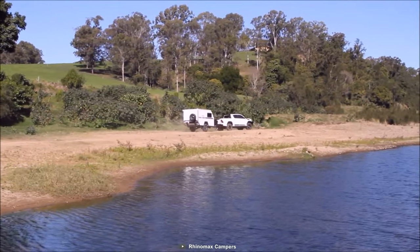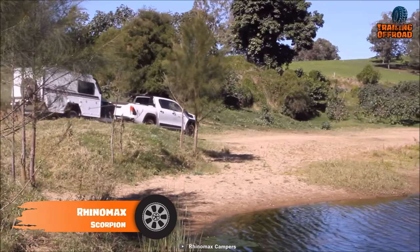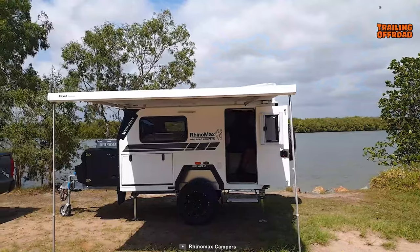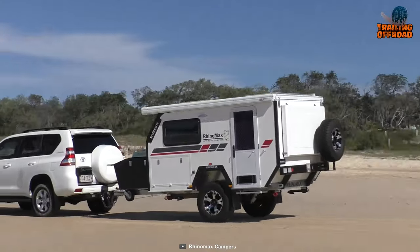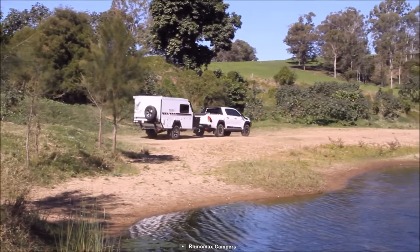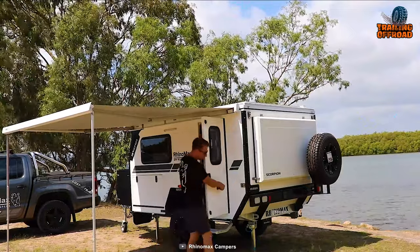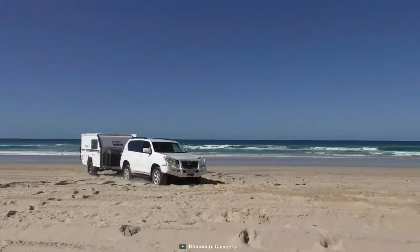Are you ready to take your off-roading adventures to the next level? Here's the Rhino Max Scorpion, the ultimate full-length off-road trailer. It features a full-length galvanized off-road chassis and a precision-integrated subframe, providing a sturdy and durable base. The CruiseMaster all-terrain suspension with twin shocks allows the Scorpion to handle rough terrain with ease, while its fiberglass roof is insulated to provide comfort in any weather conditions. The Scorpion is designed for ease of setup, ideal for travelers who want to explore remote locations without sacrificing comfort.